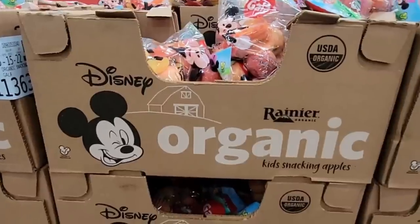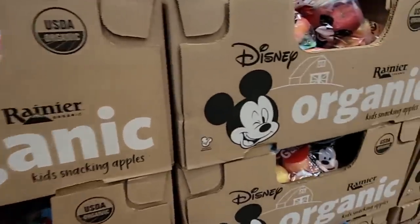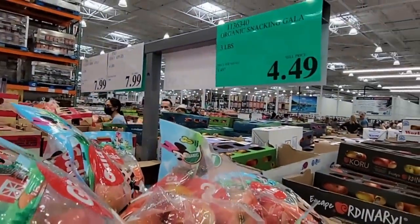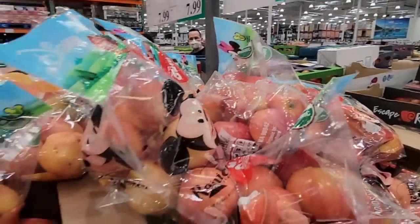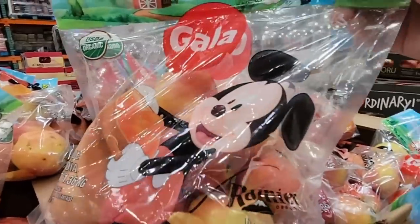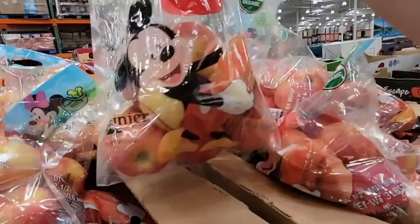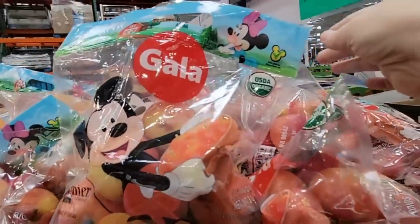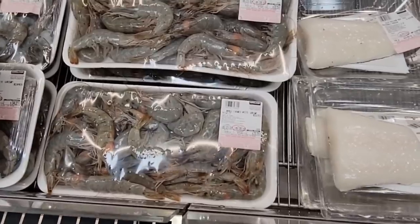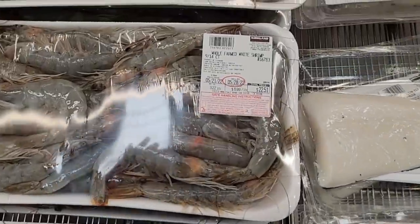The Disney organic apples — if your kids aren't eating apples, seeing Mickey Mouse on the bag might help! They're $4.49 for a bag. The gala apples are also organic and I really do like those. It's great to see apples available all year long, and there are so many different types.